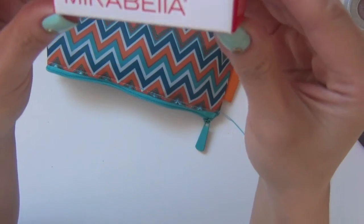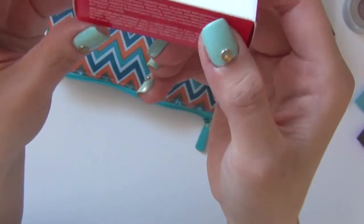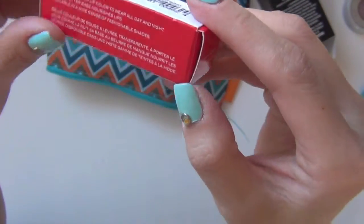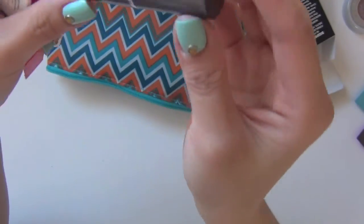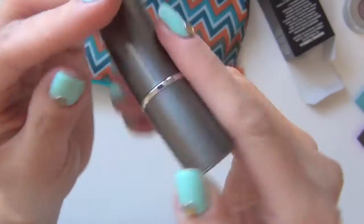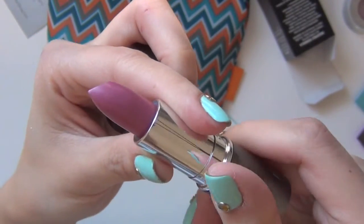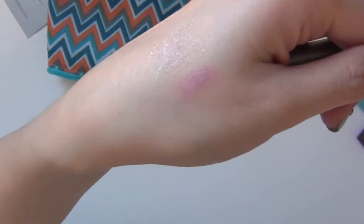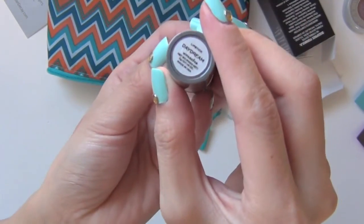We got another one of the Mirabella products, and this says Color Shears. The color is Daydream Lip Color. Look at this cutie — I'm loving this color too. Do you like it? Awesome. The color is called Daydream.